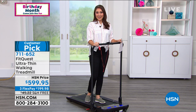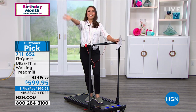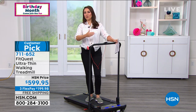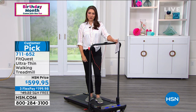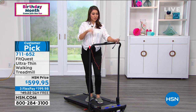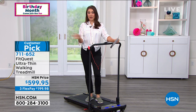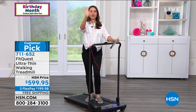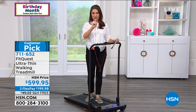We can all walk. I'm not a yogi or into high intensity — but walking, that's what we can do. Free shipping and handling. Three flex payments — that's for everybody, three separate months, no added interest, on your credit card or PayPal. That gets it down to under $200 a month and we ship it out for free on your first payment.